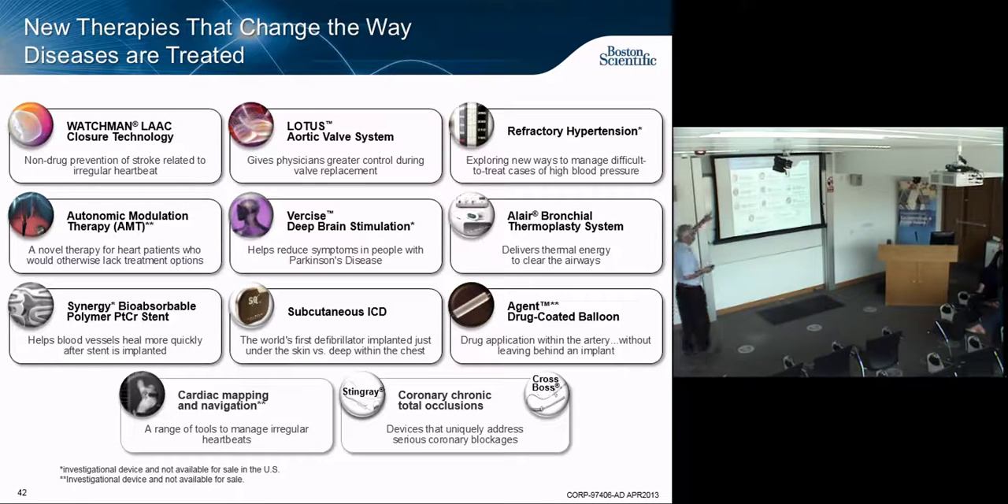A new device released earlier this year deals with that extra appendage in your heart that can lead to strokes. The deep brain stimulators are made in California; the subcutaneous ICDs are made in Minnesota or Clonmel. Bioabsorbable polymers are in development. Cardiac mapping and navigation is investigational — the first products are just ready for market now.